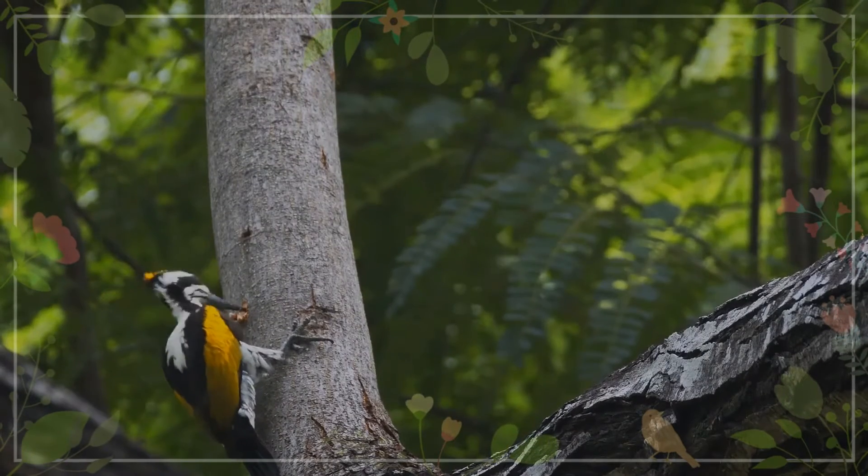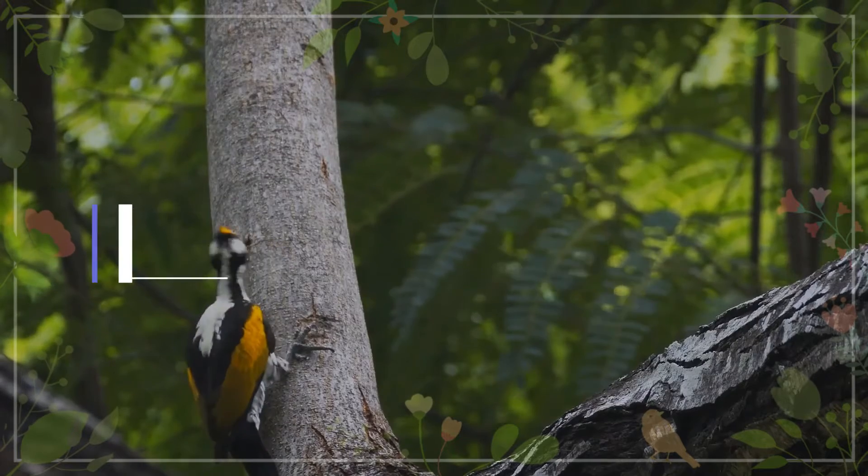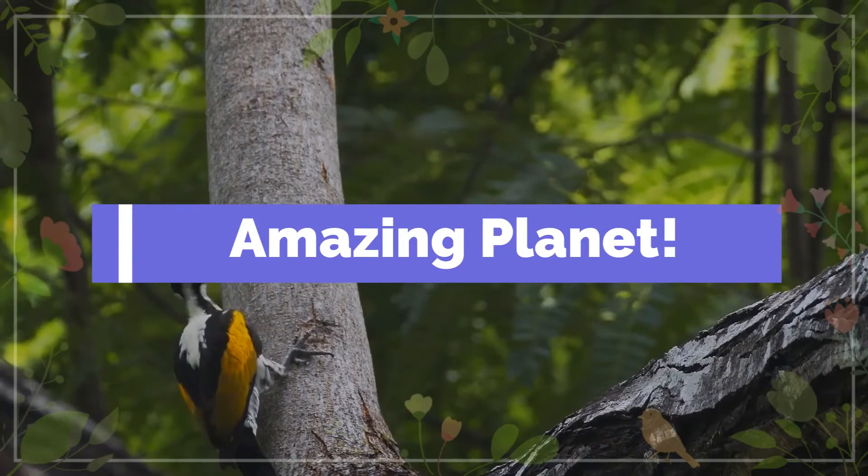Did you know that the only bird with nostrils at the end of its beak is the kiwi? Amazing isn't it? Warm welcome, please join me.